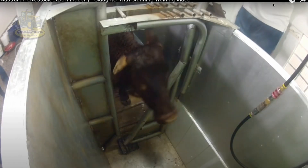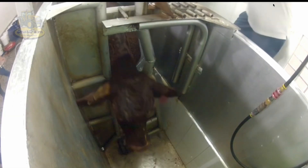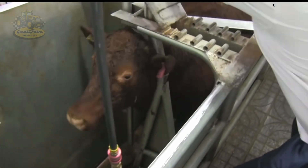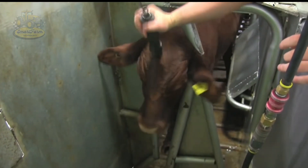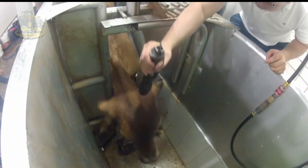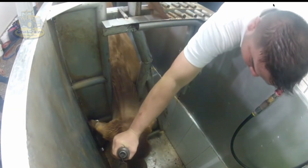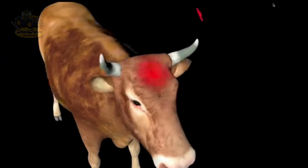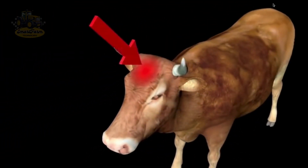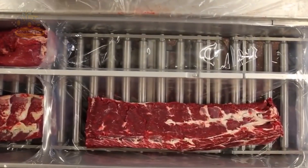To ensure humane practices, cows are stunned before slaughter, which prevents pain and ensures the process is quick and safe. These plants strictly follow guidelines for humane slaughter and food safety, ensuring the final product meets the highest quality standards.